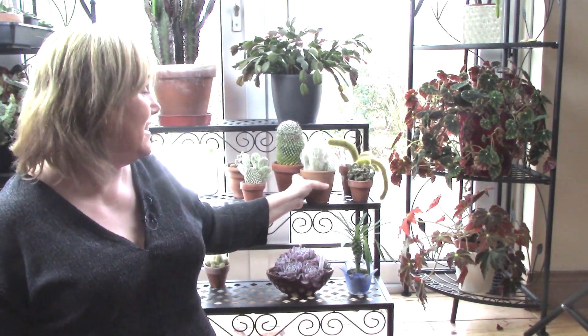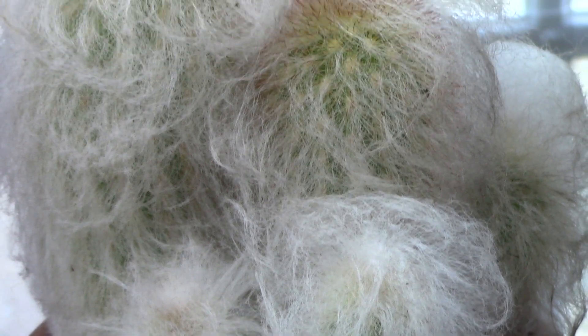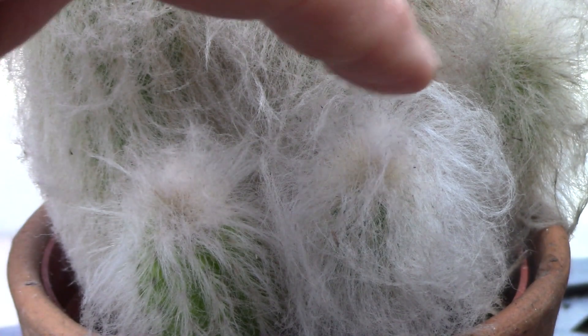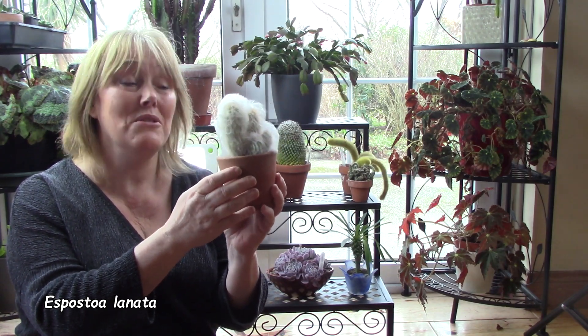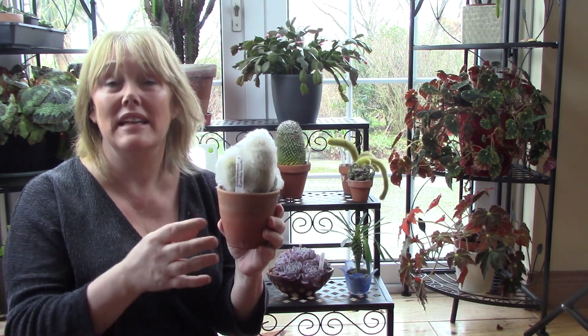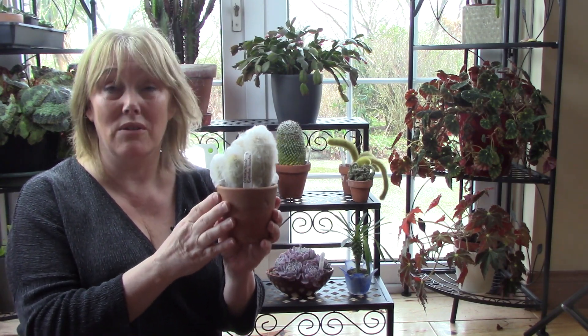Now we come to my final and top cactus — isn't he just gorgeous, with that mass of wool all over the growths? There are spines underneath, cunningly camouflaged by this coating of wool. This plant may actually be Haageocereus but I think it's Espostoa — it can be very difficult to tell the difference when the plant is small. It needs to get bigger and really needs to flower to confirm the ID.